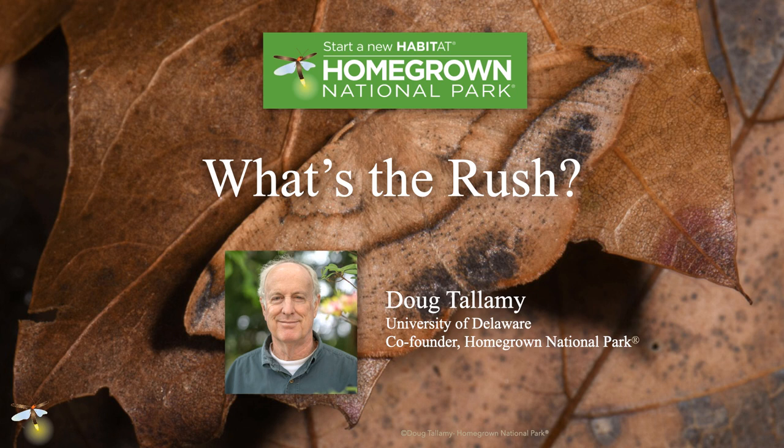Welcome, everybody. I'm Doug Tallamy from the University of Delaware, co-founder of Homegrown National Park. That is exactly what I want to talk about today. It's a small nonprofit. I want to talk about how it came into being, what our goals are, and particularly what the rush is in terms of joining Homegrown National Park.